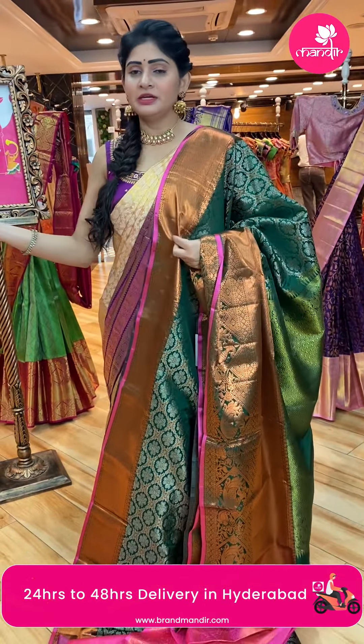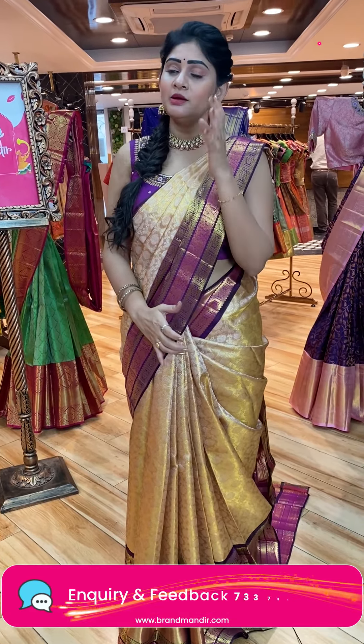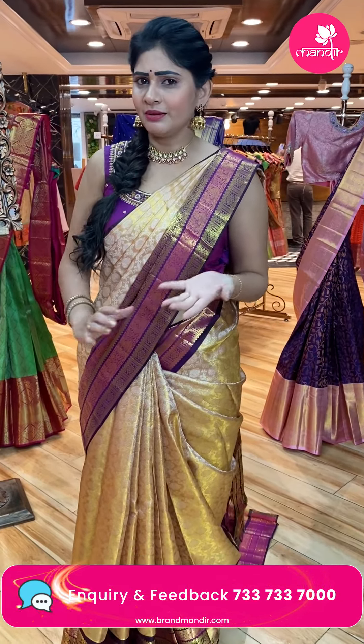Direct weavers price on Kanchi pattu sarees — no middlemen cost. Purchase within 24 hours to avail the offer price. Grab these sarees at the best price.